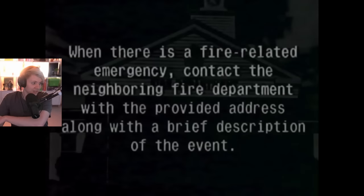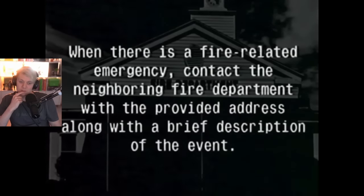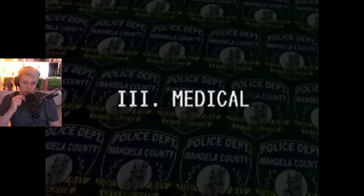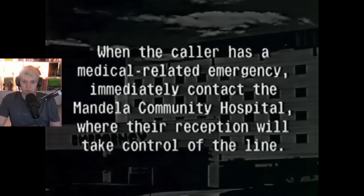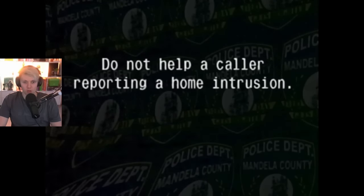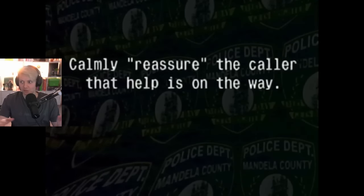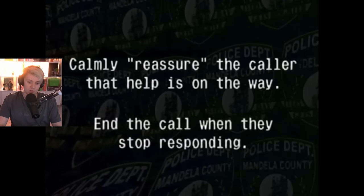Fire department — I forgot there was a fire department. For a fire related emergency, contact the neighboring fire department with the address and a brief description of the event. For medical emergencies, immediately contact the Mandela Community Hospital where reception will take control of the line. Do not help a caller reporting a home intrusion no matter how frantic their screams are — calmly reassure them that help is on the way, then end the call when they stop responding.